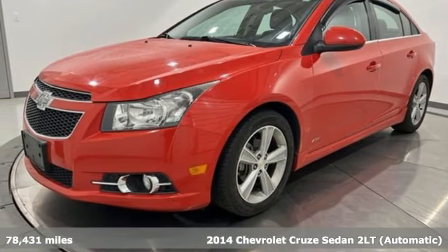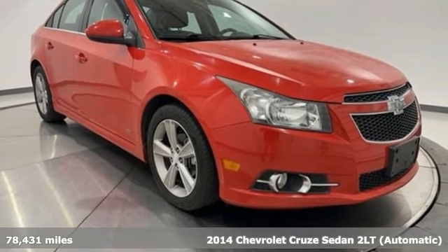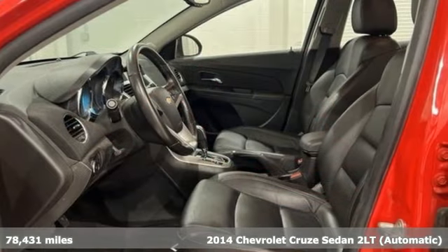It's a 2014 Chevrolet Cruze. Functionality, style and efficiency — it's all built into this Cruze.